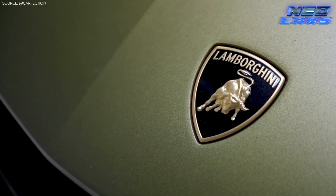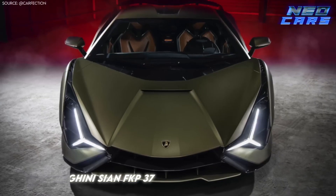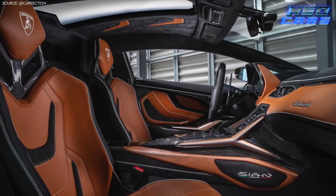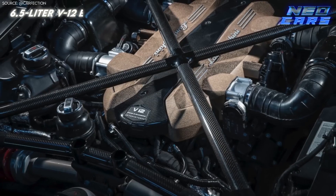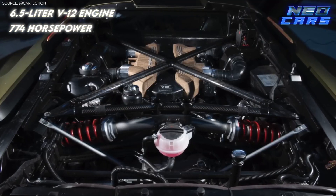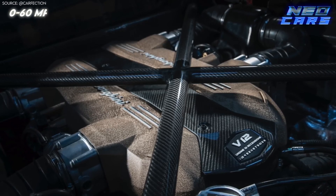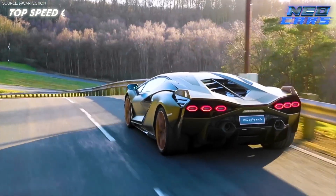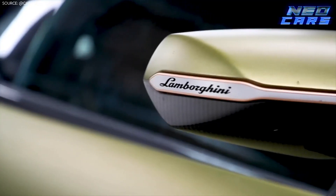Let's shift gears into the hybrid era with Lamborghini's first-ever hybrid supercar, the Sian FKP37. The name honors the late Ferdinand Karl Piëch and his birth year, 1937. Only 63 will ever be made, making it rarer than a humble Lamborghini owner. Its 6.5-liter V12 doles out 774 horsepower, but when you add the electric motor, the total system output rockets to 804 horsepower. That means it can zip from 0 to 60 miles per hour in less than 2.8 seconds, with a top speed of 217 miles per hour. This is no mere Lamborghini — it's a preview of what's to come.